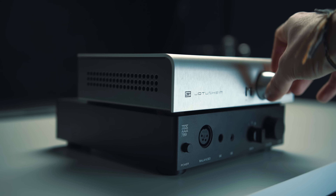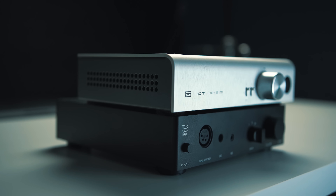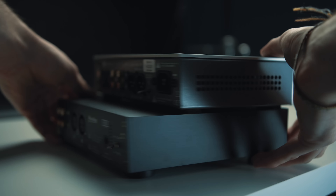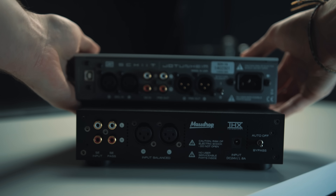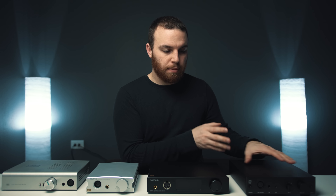I did use the Jotunheim for a while and I really do like the Jotunheim. I do give it a little bit of criticism because I don't think it's a perfect amplifier. I don't think any amplifier I've tried has been perfect. But the THX AAA 789 is probably the closest to a perfect amplifier considering all the factors — price, measurements, and how much I actually enjoy using it.